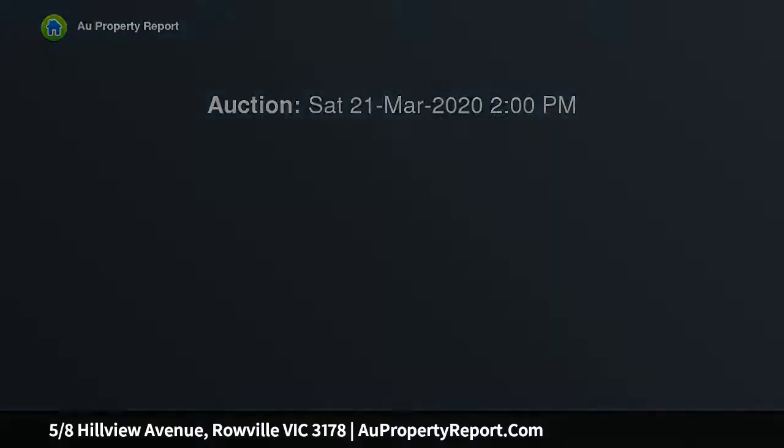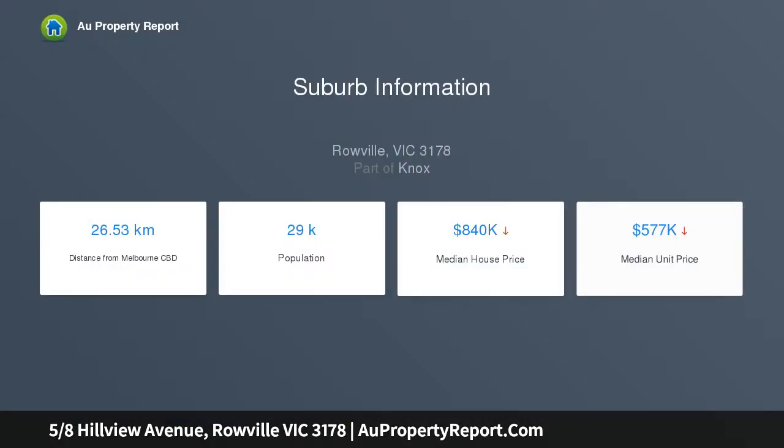The courtyard is low maintenance with paving and has dual access through either the living area or the robed bedroom. The master suite has a robe and ensuite, and the bathroom is pristinely tiled.